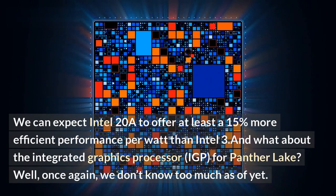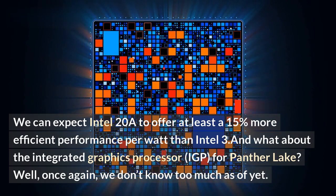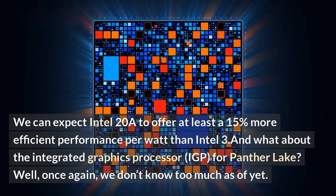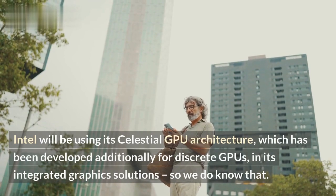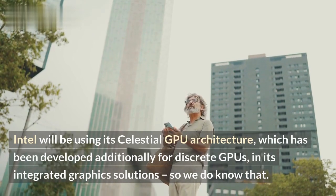As for the integrated graphics processor for Panther Lake, Intel will be using its Celestial GPU architecture, which has been developed additionally for discrete GPUs, in its integrated graphics solutions.